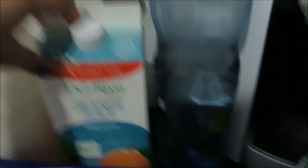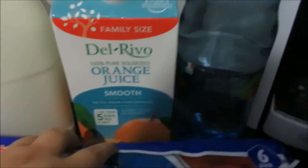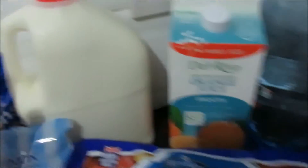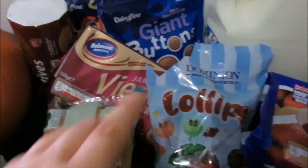I picked up some fizzy water — I love that and don't mind giving it to the kids as a treat sometimes. I got a two-litre of orange juice for the morning, and a three-litre of milk because we go through milk like there's no tomorrow.